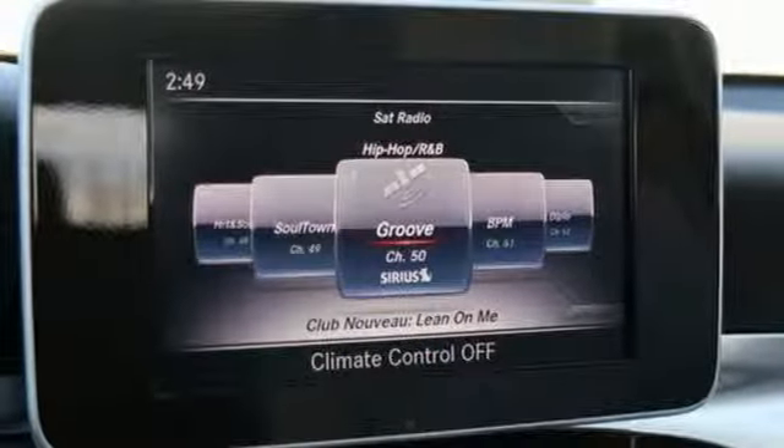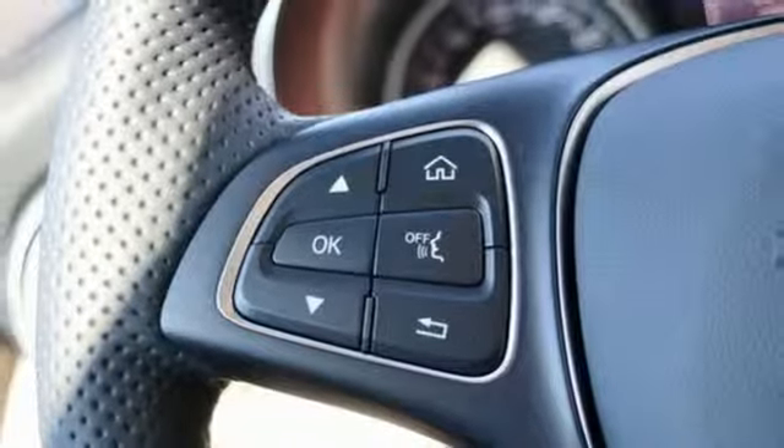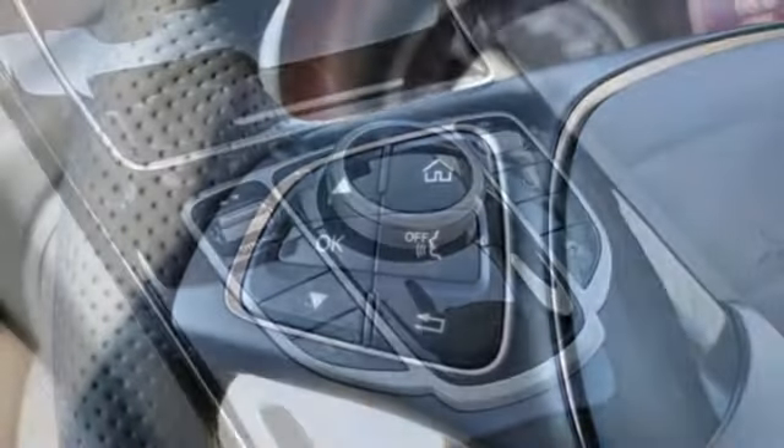External memory control, remote engine start, front heated bucket seats, auto tilt away steering column, and power heated mirrors.